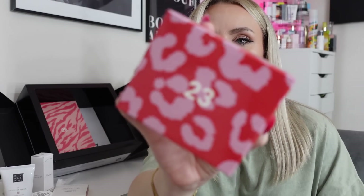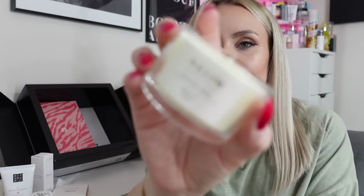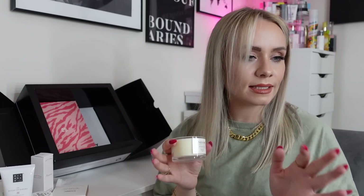Day twenty-three is heavy and exciting — we've got a Neon candle! It's the Neon Bedtime Hero scented with Cardamom, Ylang Ylang and Cedarwood. It's one of the miniature 75g candles. Usually when we get a Neon candle in a box it's always the same lavender de-stress one, but this Bedtime Hero is different — I've never seen it in other boxes before. It smells really nice and I'm glad it's a different scent. Love that.